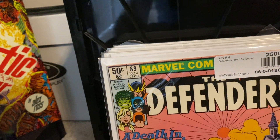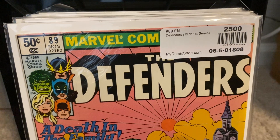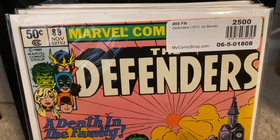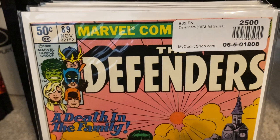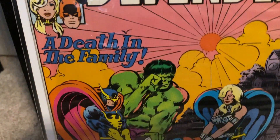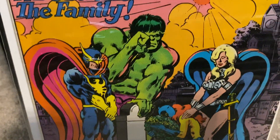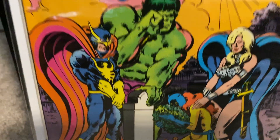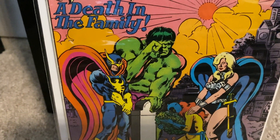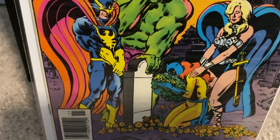Moving on from that, we're now looking at MyComicShop.com, which is one of the main eBay stores I use. I'm a big Defenders fan and I'm just filling in those holes — I've been reading these books as well. I left off on issue 88. Issue 89 features a death — the death of Patsy Walker's mom. This one has a beautiful cover; I just love the orange and pink in the background. The Defenders are comforting Hellcat, who's mourning the loss of her mom.